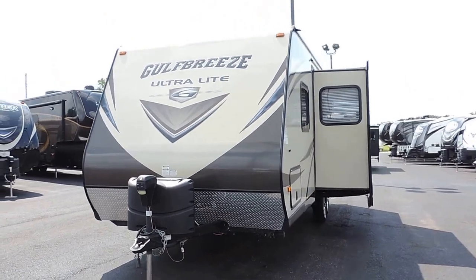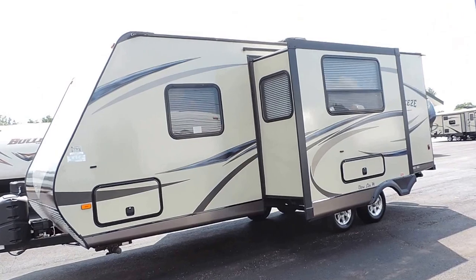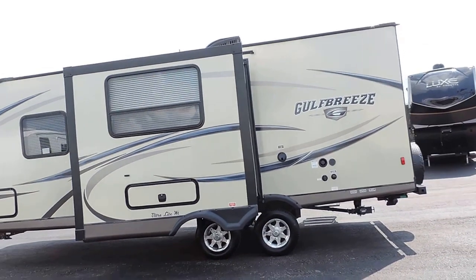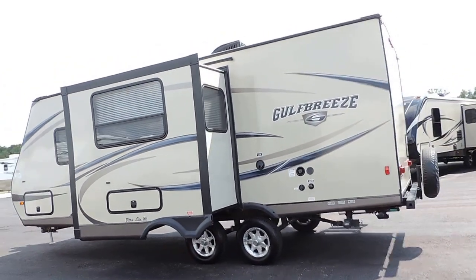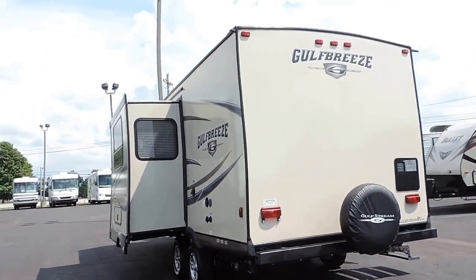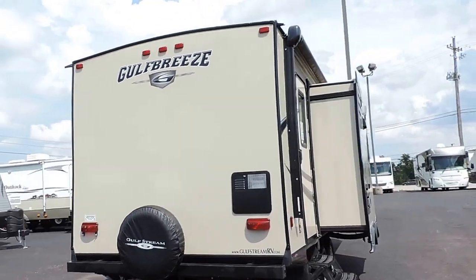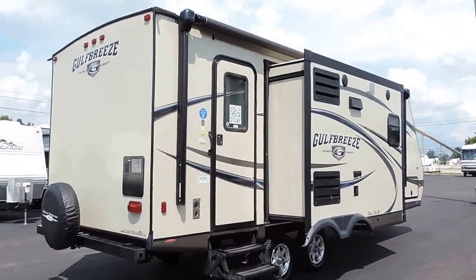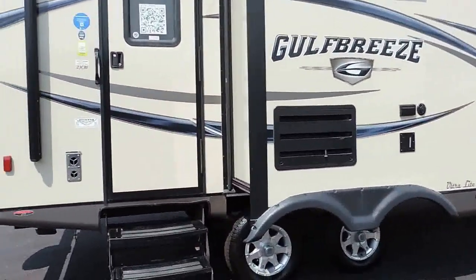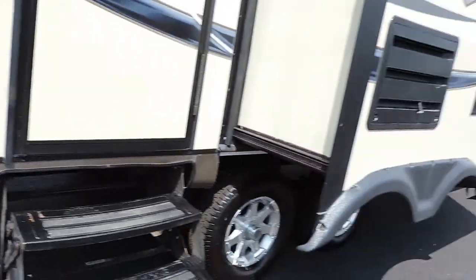It has a living room and kitchen, diamond plate on the front, slam-latch basement doors, rooftop AC unit, aluminum wheels, nice smooth sides, and all the decals are perfect — looks just like one of our new ones. It also has a spare tire with cover, LED strip lights, outdoor speakers, and a place for a TV on the outside.